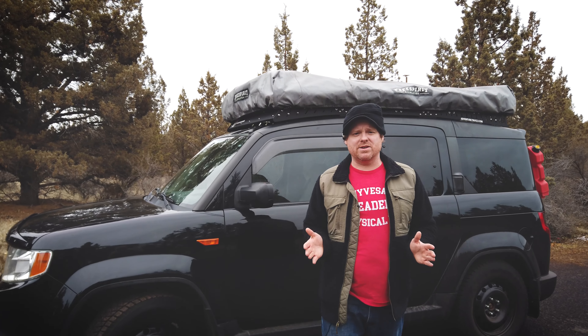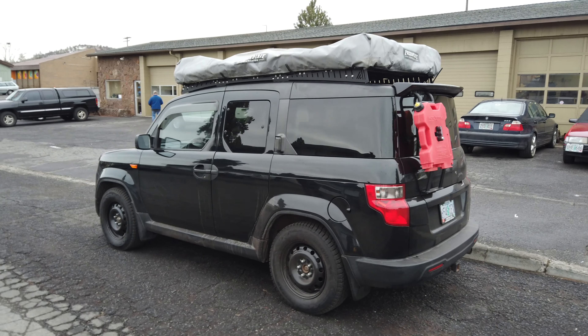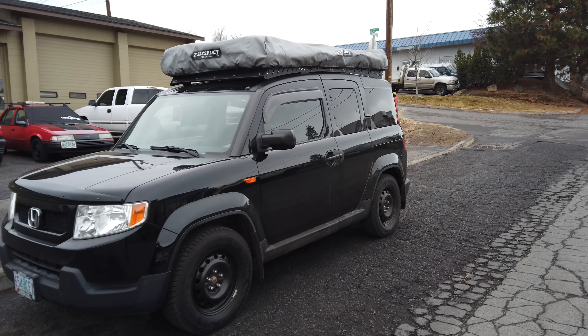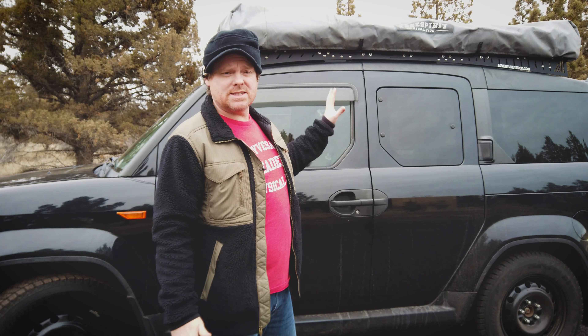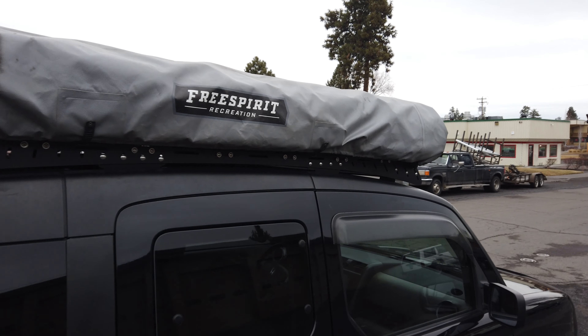Hey, it's Carter with Adventure Truck in Bend, Oregon, and today I want to show you something you've probably never seen before. This is a rooftop platform rack designed solely for the Honda Element to carry tents and gear. This is my personal Element — I've owned three over time. I love them, and I want to have something cool for them.